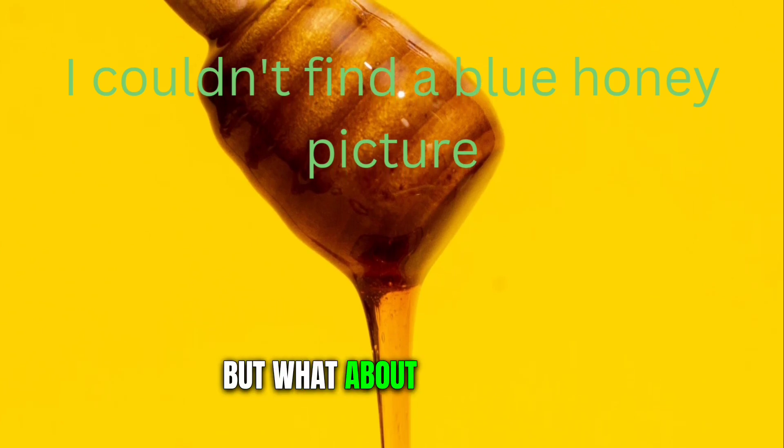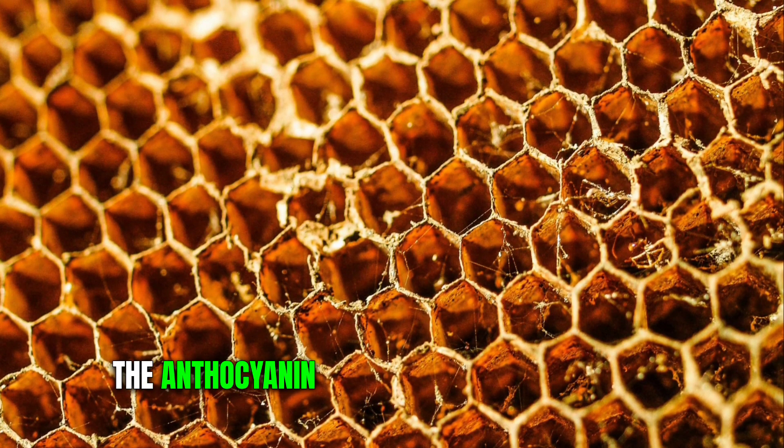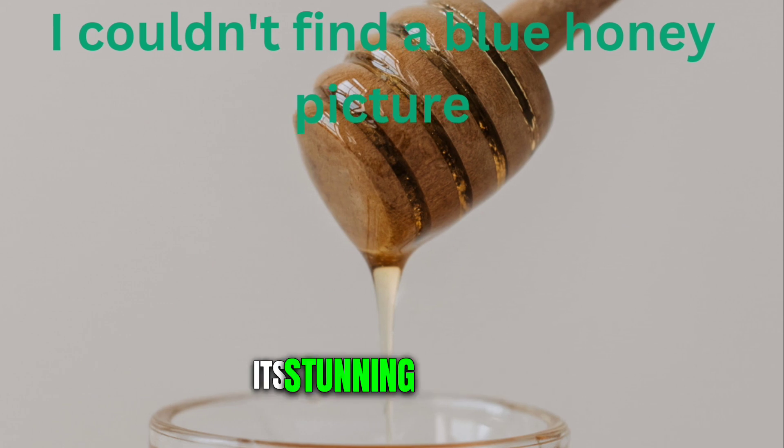But what about the color? Well, during this process, the anthocyanin pigment from the blueweed flowers gets mixed with the honey. This gives the honey its stunning blue hue.